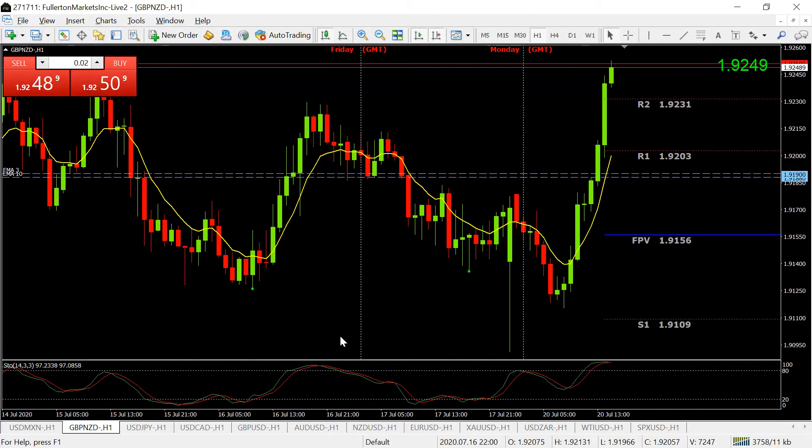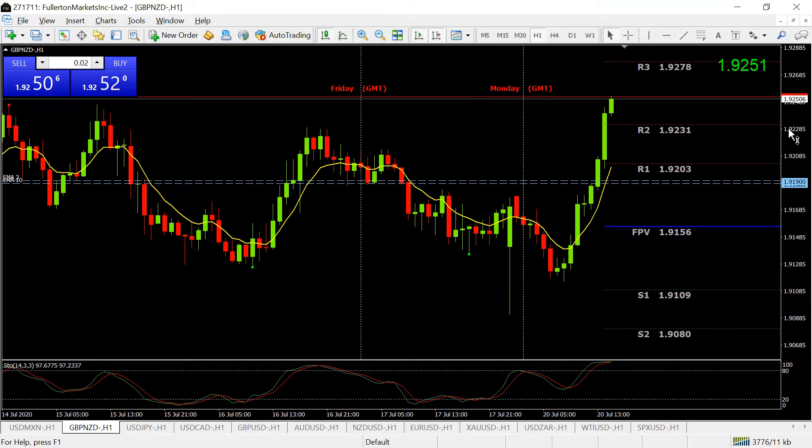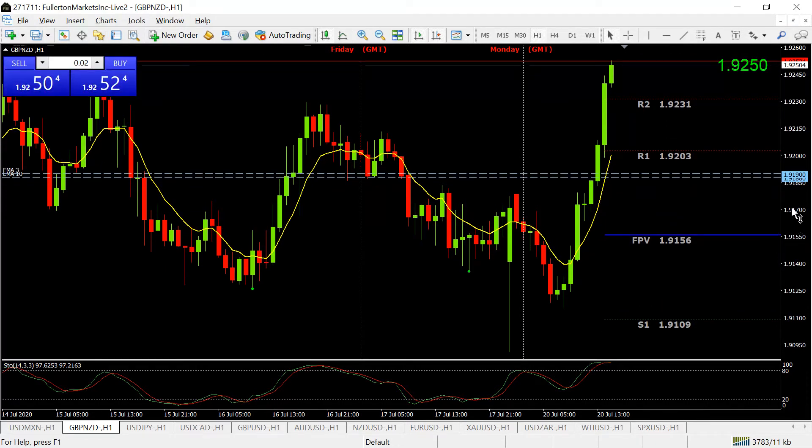Starting with the GBP/NZD — on the technicals I use, it has been very bearish, but at the moment it's actually neutral, so I am not trading it. Today it has made quite a big move up and it's very overbought, at about 98 on the stochastic. If you wanted to go short, I would wait and see if it continues up to 1.9278, then go short there. It's very likely to come back down to 1.9156, as the pound/New Zealand has been very bearish for several months.